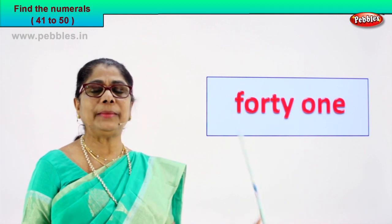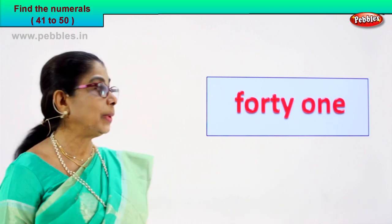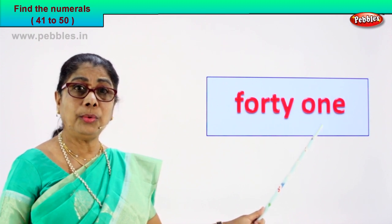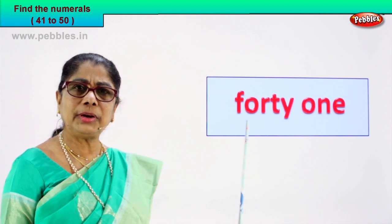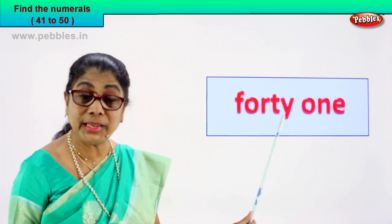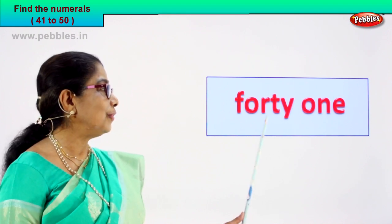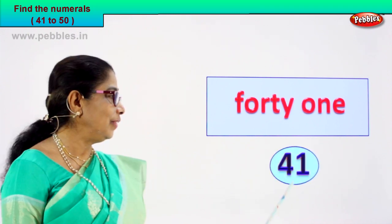Look, read this out for me. There are two little words here. Very good — spell it out. F-O-R-T-Y. Forty. And this one: O-N-E. So what is the numeral? Forty-one. Forty and one — forty-one. So what is the numeral that we have to write here? Did you find it? Very good. Forty-one is four and one — forty-one.